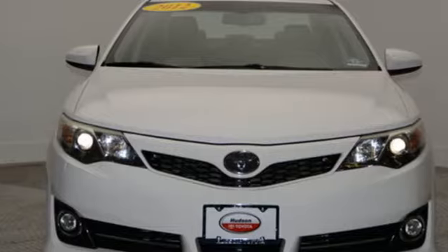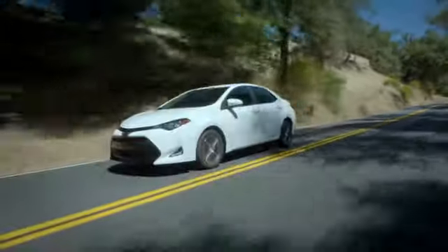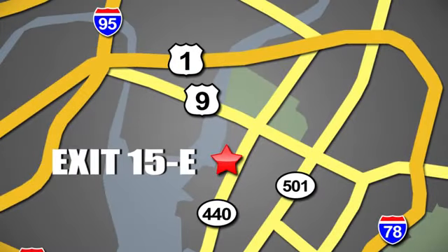And automatic transmission. Take it for a test drive today. Whether you're shopping for a new or top quality pre-owned vehicle, choose Hudson Toyota in Jersey City, New Jersey.